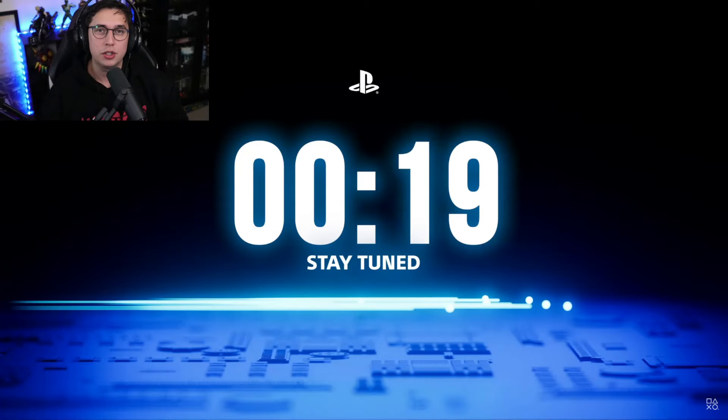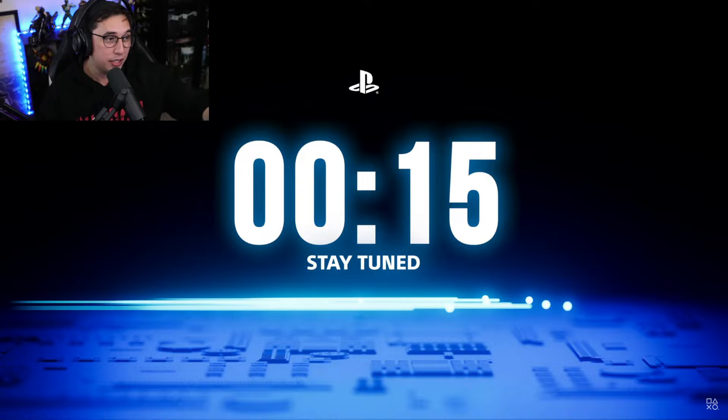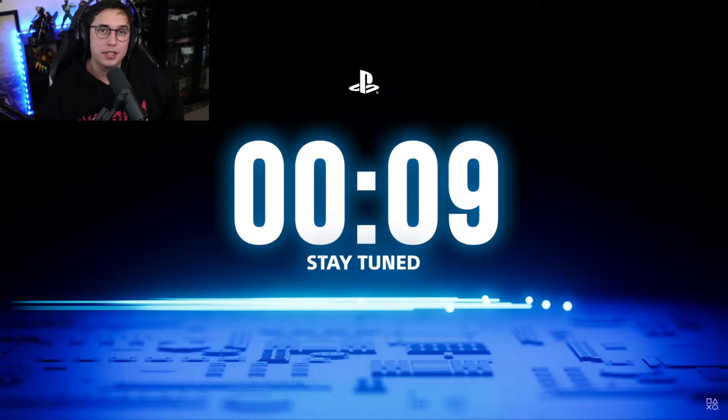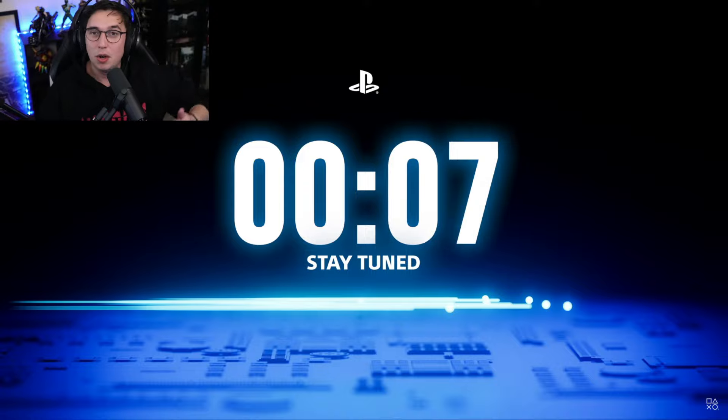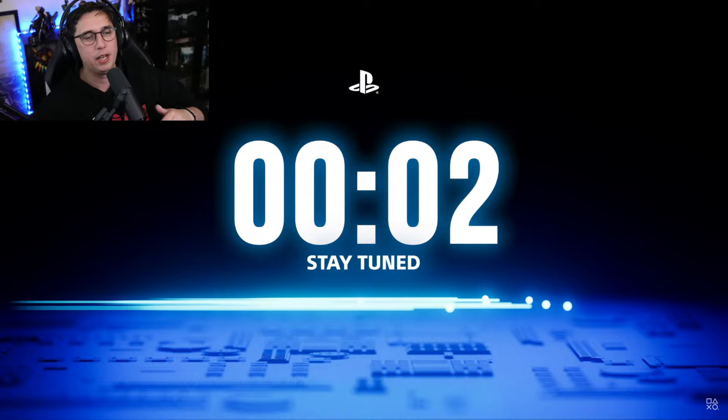Lads and ladies, a brand new PlayStation is just about to be announced here — an official PlayStation technical showcase. It's only about nine minutes long. We're gonna live react to it. Leave a like if you like PlayStation and let me know in the comments if you're hyped for the new PlayStation 5 Pro, which essentially this is it. Here we go.